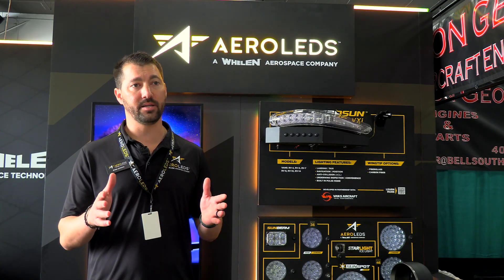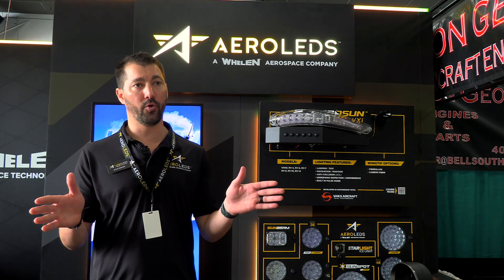In landing mode, the Sunbeam Equinox is a nice 20 by 20 cone. In taxi mode it's 20 by 40, or 40 to 45 degrees wide. So it gives you that nice broad perspective as you're taxiing around.